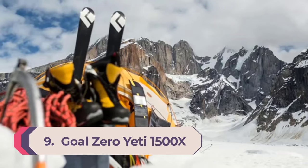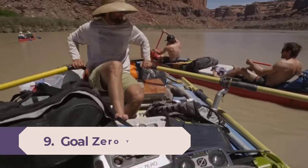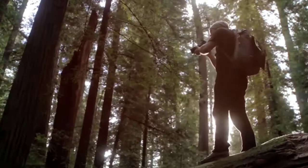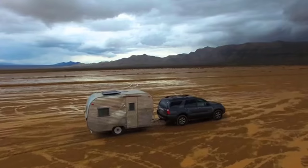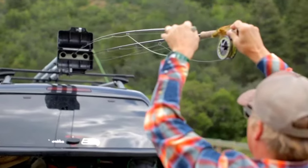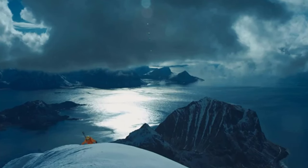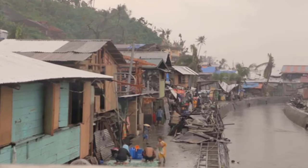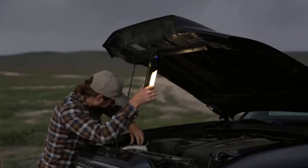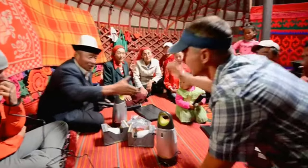Number 9: Goal Zero Yeti 1500X Portable Power Station. For an alternative to conventional home generators, consider using a portable power station. The Goal Zero Yeti 1500X is equipped with a lithium-ion battery that can store up to 1,500 watts of power. This top-of-the-line version from Goal Zero has enough power to operate a refrigerator for up to 28 hours. Charge it by connecting to a solar panel, wall charger, or 12V car charger.